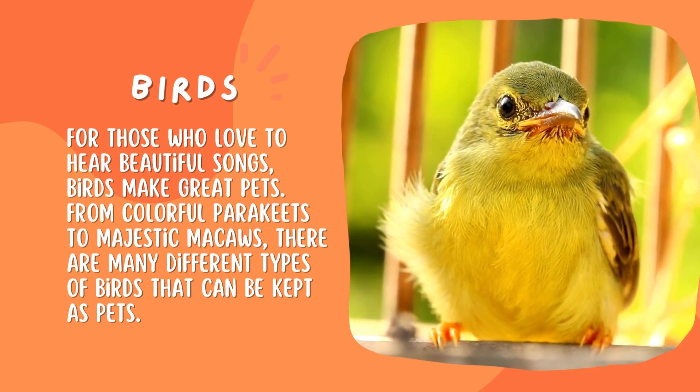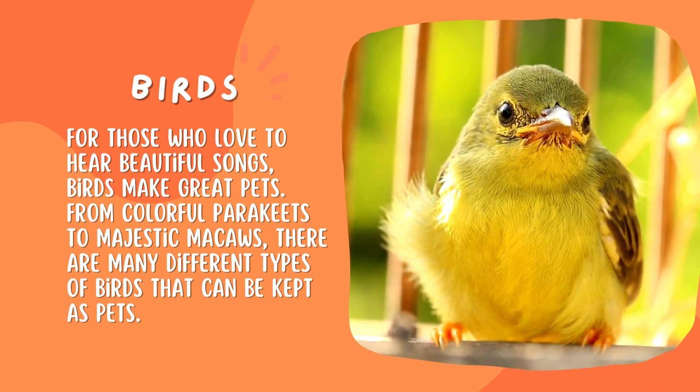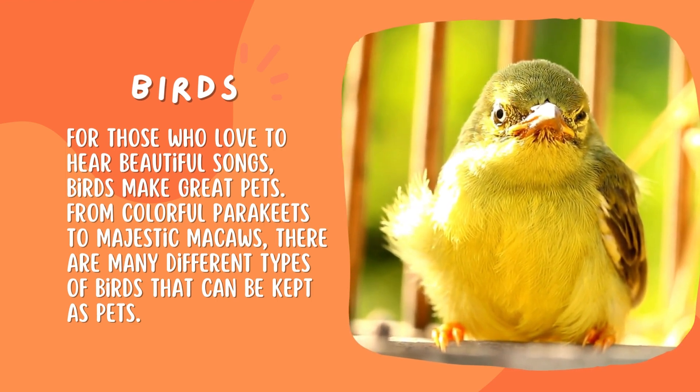Birds. For those who love to hear beautiful songs, birds make great pets. From colorful parakeets to majestic macaws, there are many different types of birds that can be kept as pets.